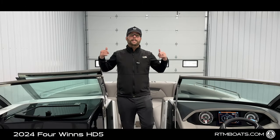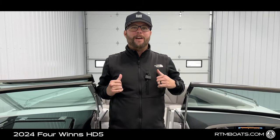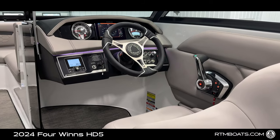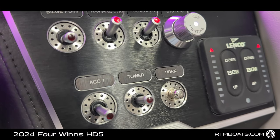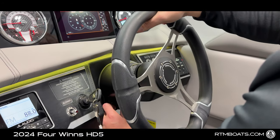I absolutely love the layout and features of this HD5, but my favorite part is this premium helm. The helm features active trim control, touchscreen Simrad, JL Audio head unit, RGB lighting control, rocker switches, and that tilt steering wheel.